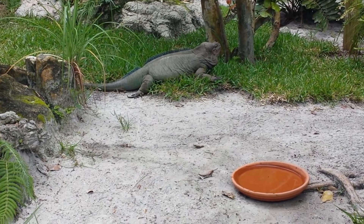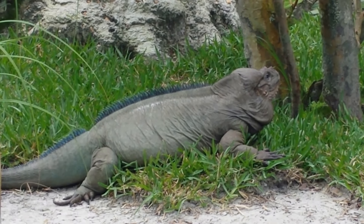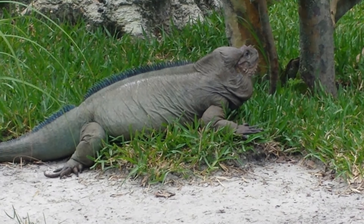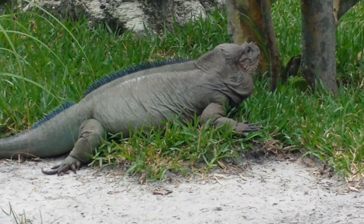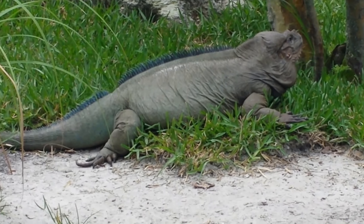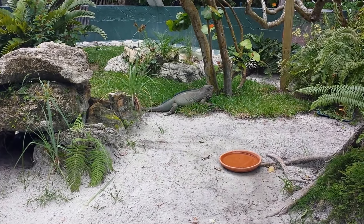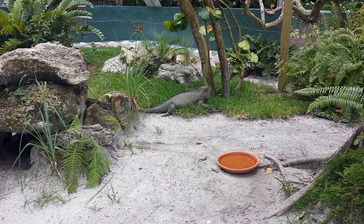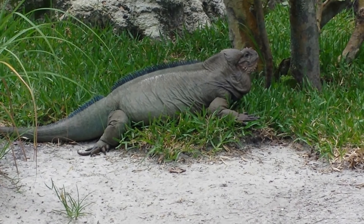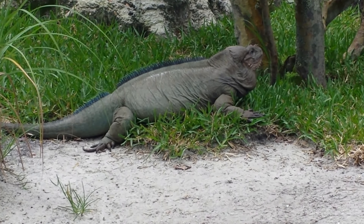Here's the green iguana. These things are actually in the wild all over the place down here — not native, but the climate does fit. I actually had one of these as a pet for over 25 years, and he was almost this big. They are a lot of upkeep, but they do make great pets. Actually, almost all reptiles do if you have the time and patience.